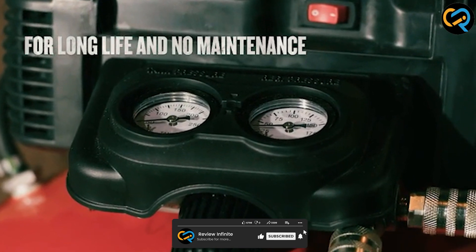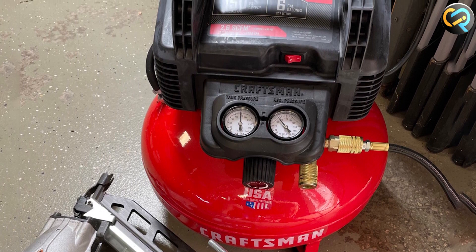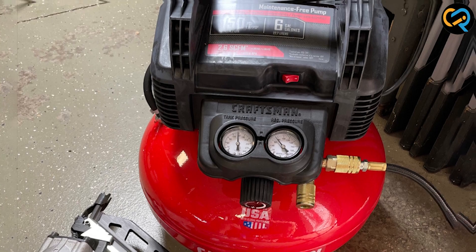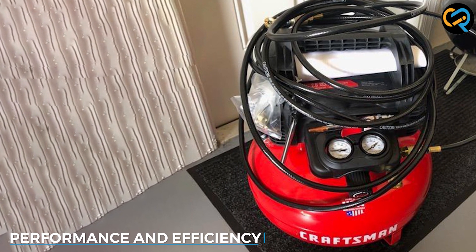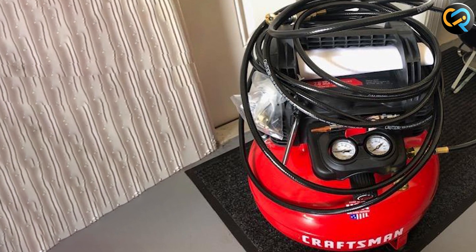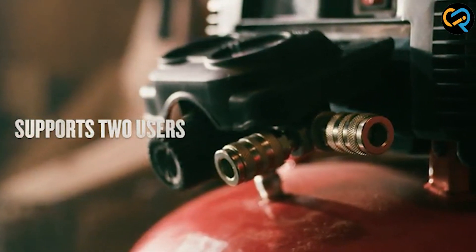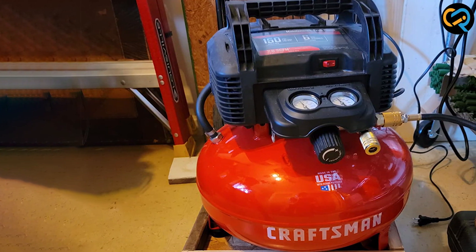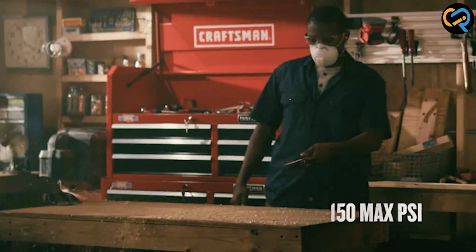The compressor also comes equipped with user-friendly controls, including pressure gauges, regulator knobs, and an on/off switch for convenience. When it comes to performance, the Craftsman air compressor excels in delivering consistent and reliable results. Its powerful motor ensures quick pressurization, enabling rapid tool operation — whether you are using it for airbrushing, inflating tires, or powering pneumatic tools.